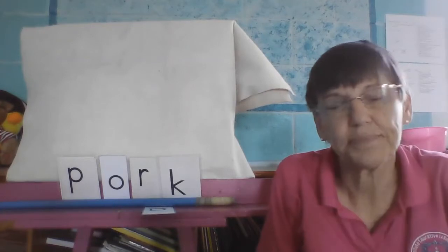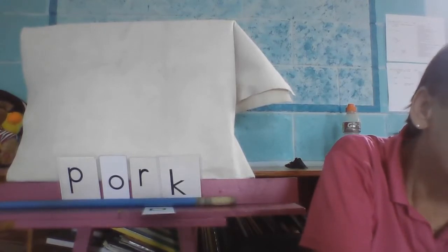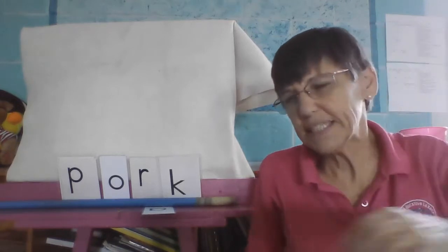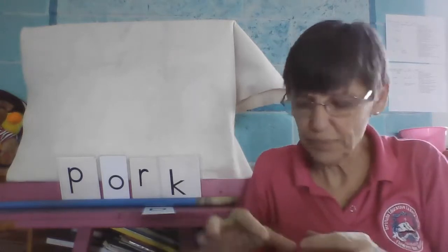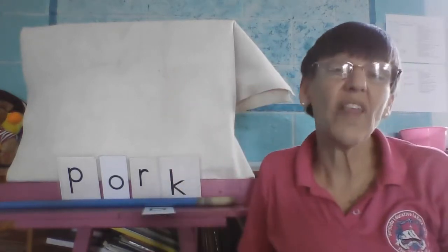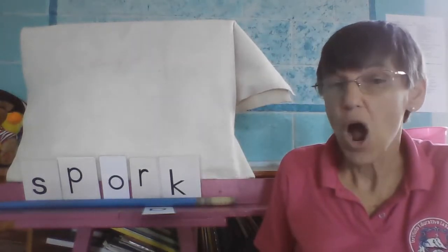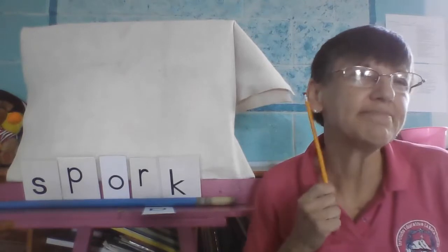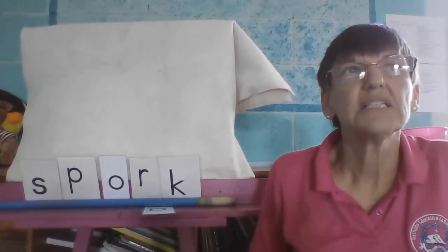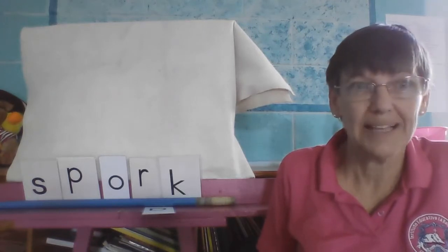One more — listen. Spork. Do you know what a spork is? Did you ever see those things — it kind of looks like a spoon, but it kind of looks like a fork too. You have the round part of your spoon, but then it has teeth like a fork — we call that a spork. Now we're going to change it one more time. Listen carefully. Sport — remember, football, baseball, basketball, tennis — sport.